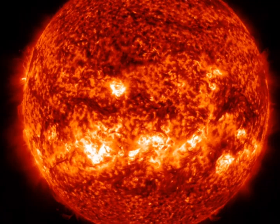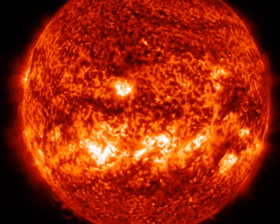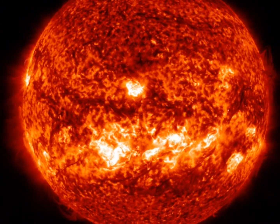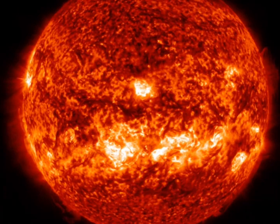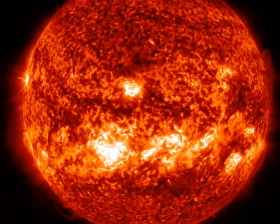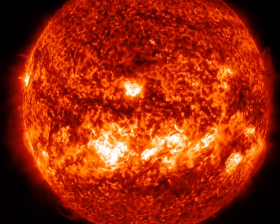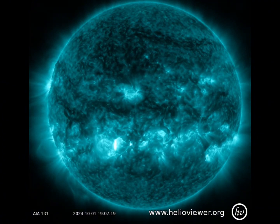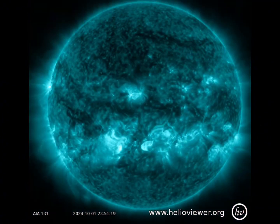For now, let's check out the footage of that X7.15. This is the standard view we usually look through, and you'll see there's a moment where there it is. On the 131 filter we can see it a bit better — a little one before, then the big one.